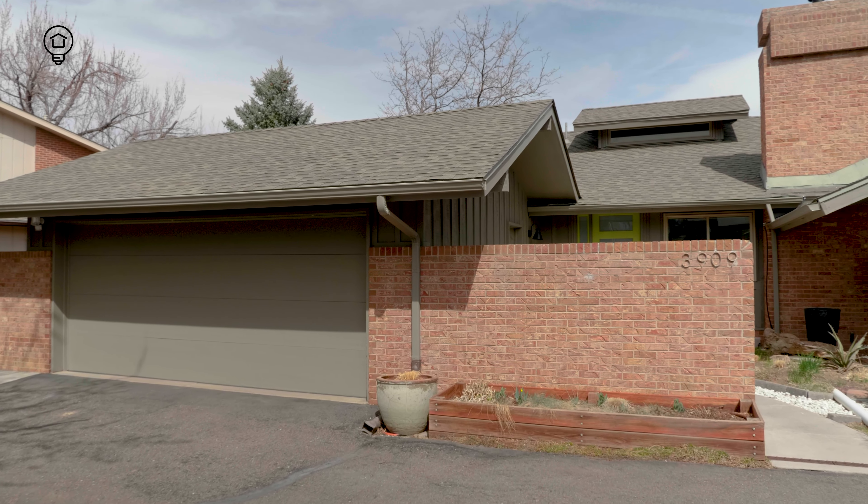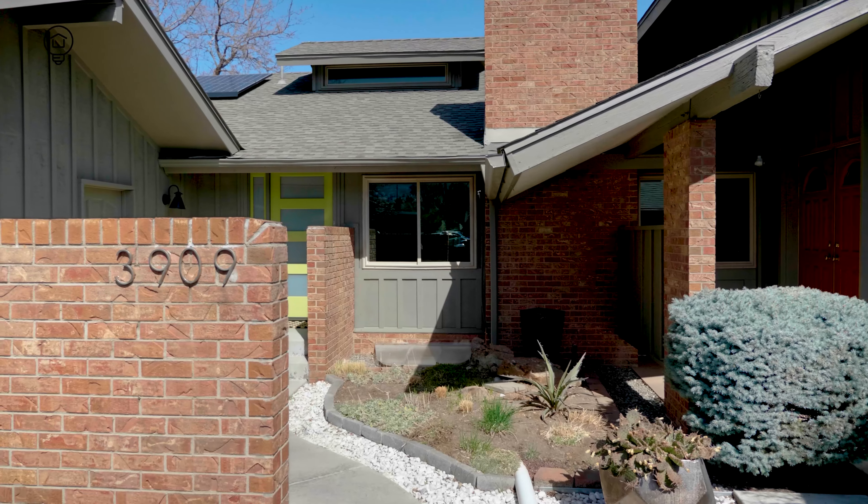This gorgeous end unit features three spacious bedrooms, three baths, and functions like a traditional single-family home. It backs to a giant open space park with community-maintained pool, has a large two-car garage, and irrigated landscaping with raised beds.